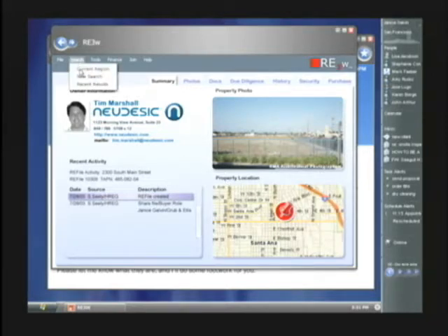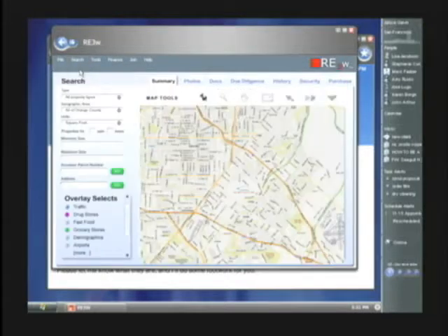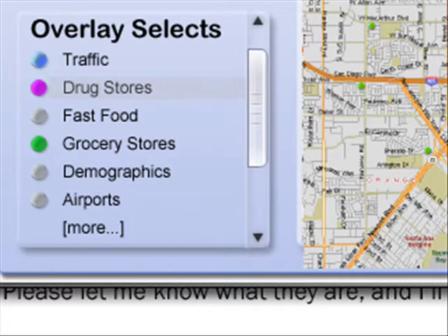Rather than having a static snapshot of the property information, we now have a fully capable client that provides a number of additional services that help both visualize and collaborate over the prospective property. For example, Janice as the local broker that knows the area better may want to search the current region to identify corner locations that are better suited for a standalone drugstore. When we search the current region we start to see what's possible when you combine the presentation power of Avalon with the reliable messaging of Indigo, starting with a MapPoint.net map of the general region supplemented with third-party data sources.